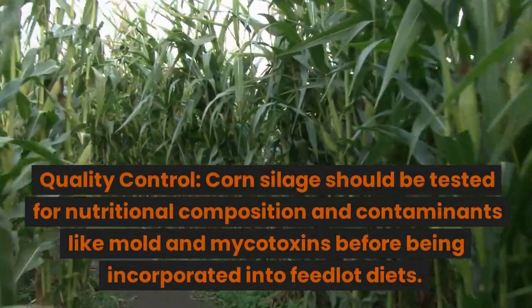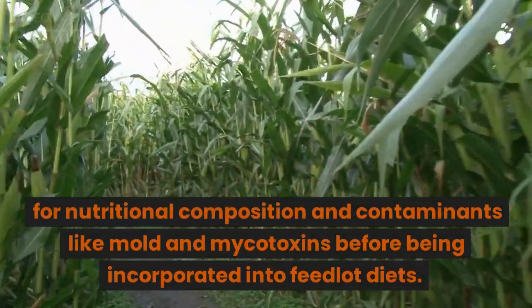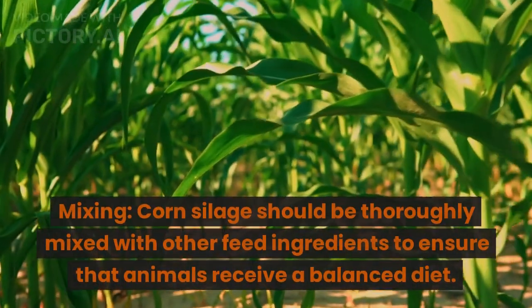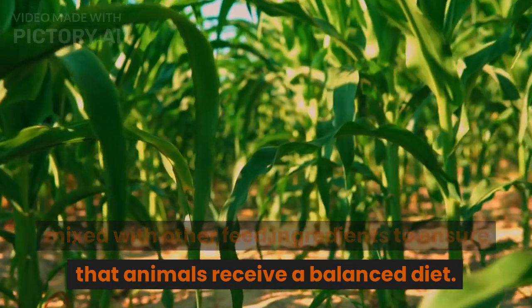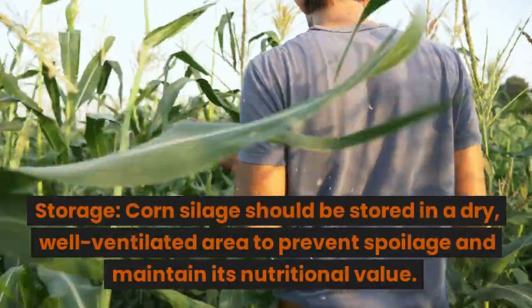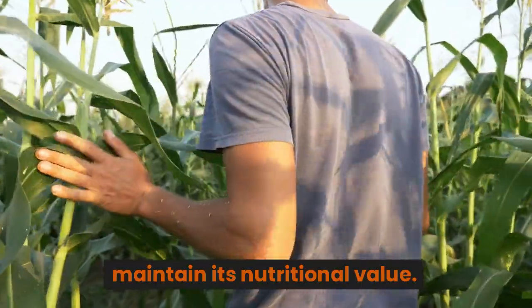Quality control: Corn silage should be tested for nutritional composition and contaminants like mold and mycotoxins before being incorporated into feedlot diets. Mixing: Corn silage should be thoroughly mixed with other feed ingredients to ensure that animals receive a balanced diet. Storage: Corn silage should be stored in a dry, well-ventilated area to prevent spoilage and maintain its nutritional value.